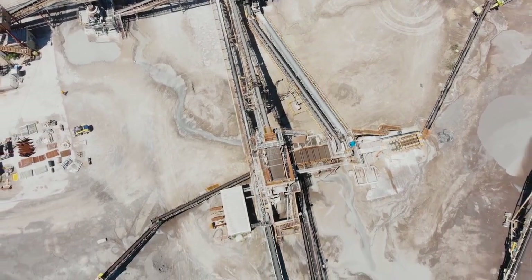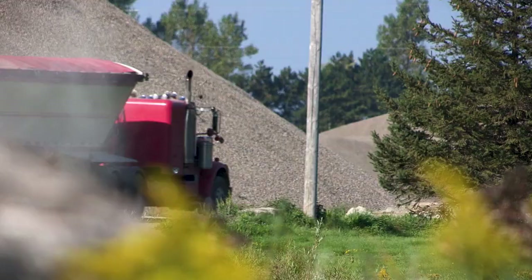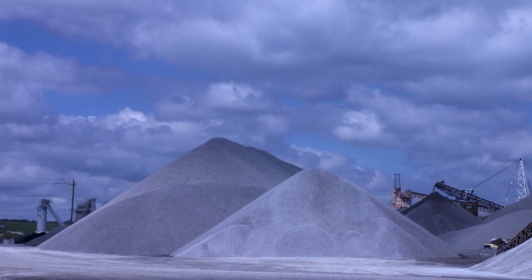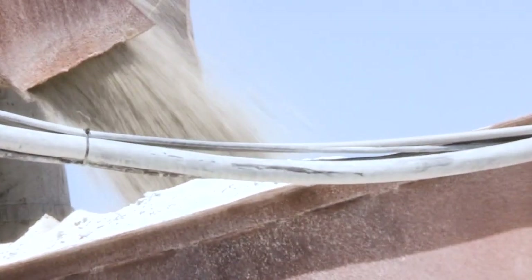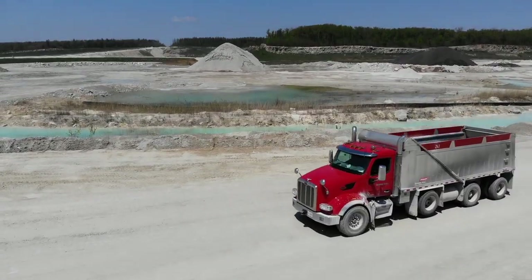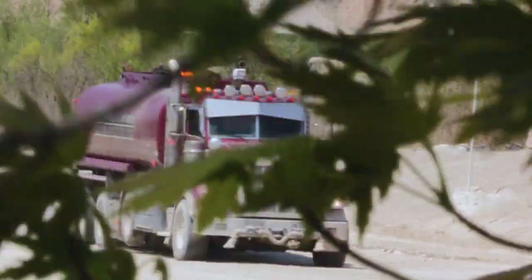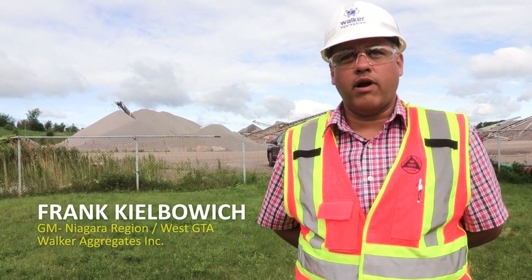No doubt about it, pits are dusty places. Big machinery and vehicles can kick up a lot of dirt and dust, so water is used to keep it to a minimum so it doesn't impact neighbors. Dust control is very important to our operations — we don't want copious amounts of dust leaving the site. We have a water truck used to control dust on site. It's all pure groundwater, pumped right out of the ground into a truck and spread around the site.